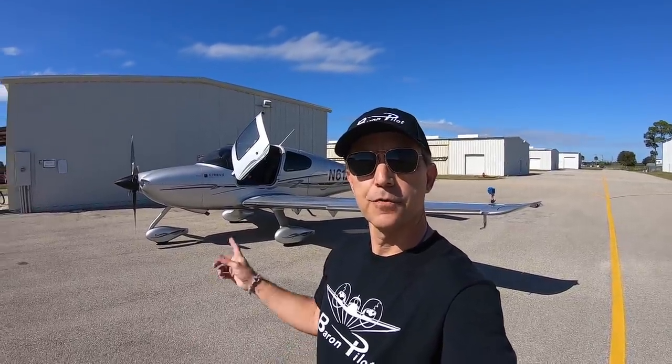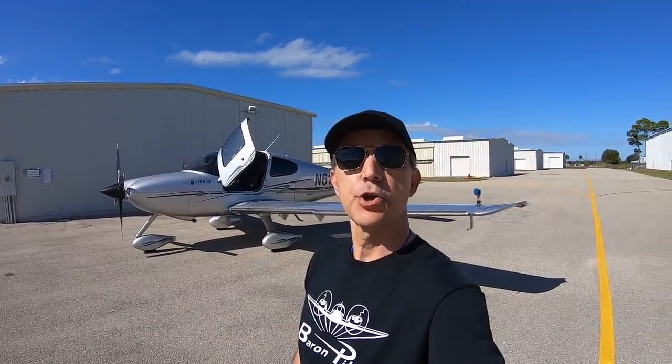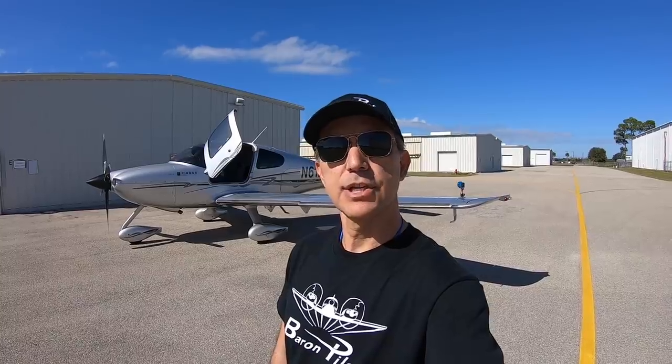I'm here today with Kevin from Jet Shades and today we're gonna go for a flight in this beautiful SR22 GT3 turbo. It's my first time in a Cirrus so I'm pretty excited for this. Kevin is the owner of Jet Shades — you may have seen them in my airplane. He doesn't know this but while we're in flight I'm gonna see if I can get him to pitch in a set of Jet Shades for my giveaway.